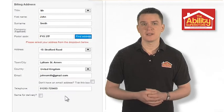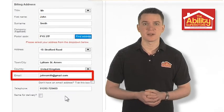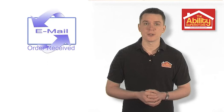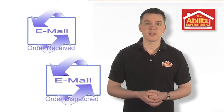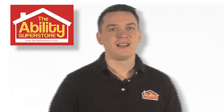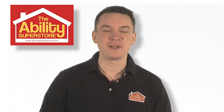As long as you've entered an email address in the Details section, you'll soon receive an email from us confirming your order. You'll also receive a further email from us as soon as your order has been dispatched. And that's all there is to it. Happy shopping!